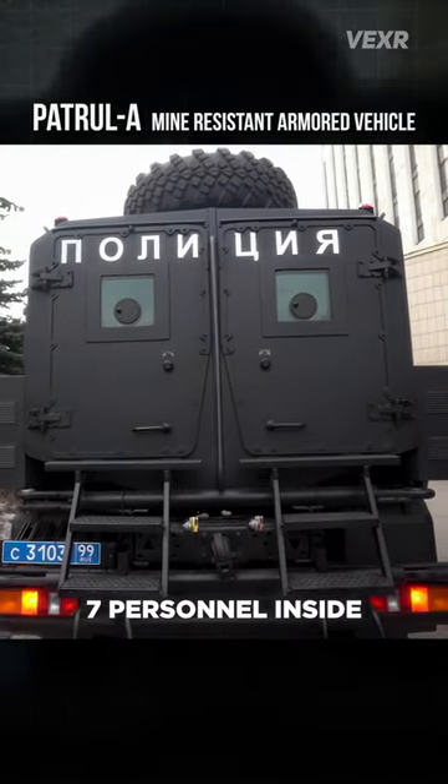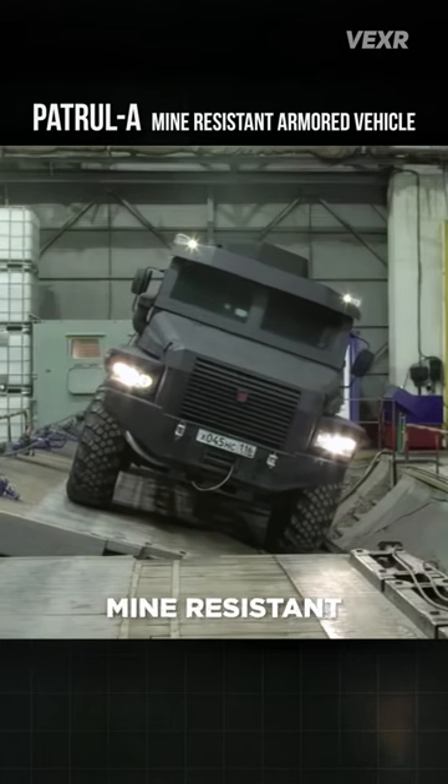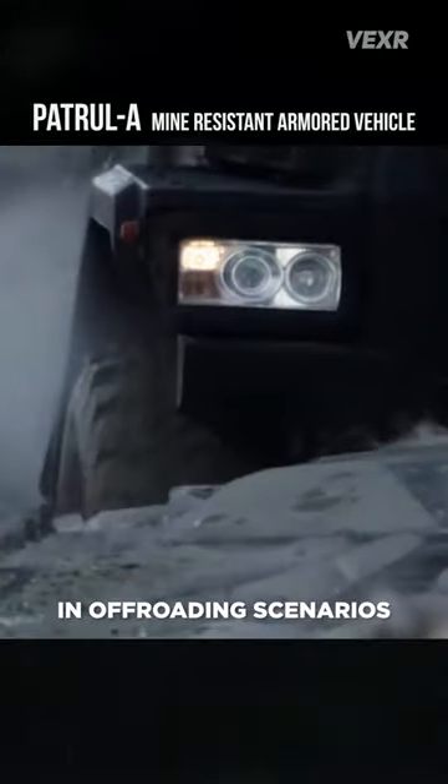It can carry up to 7 personnel inside, and they can fire weaponry through these fire holes within the vehicle. And it's not only mine resistant, but tested to be highly stable, making it useful in off-roading scenarios.